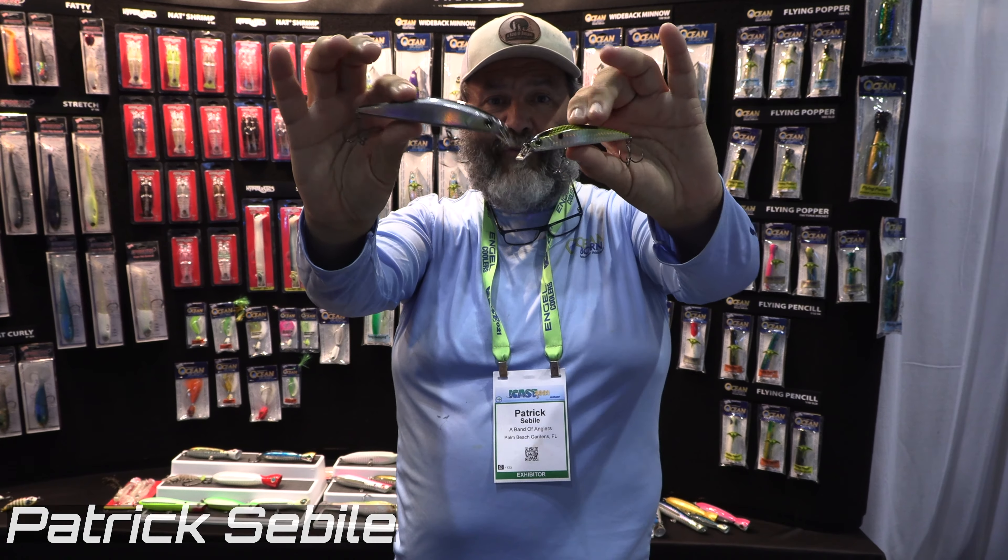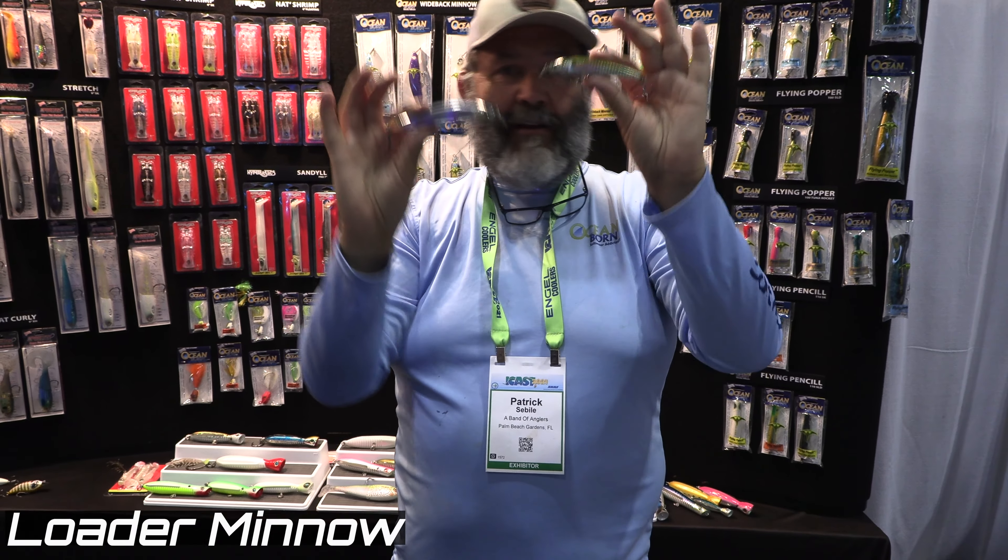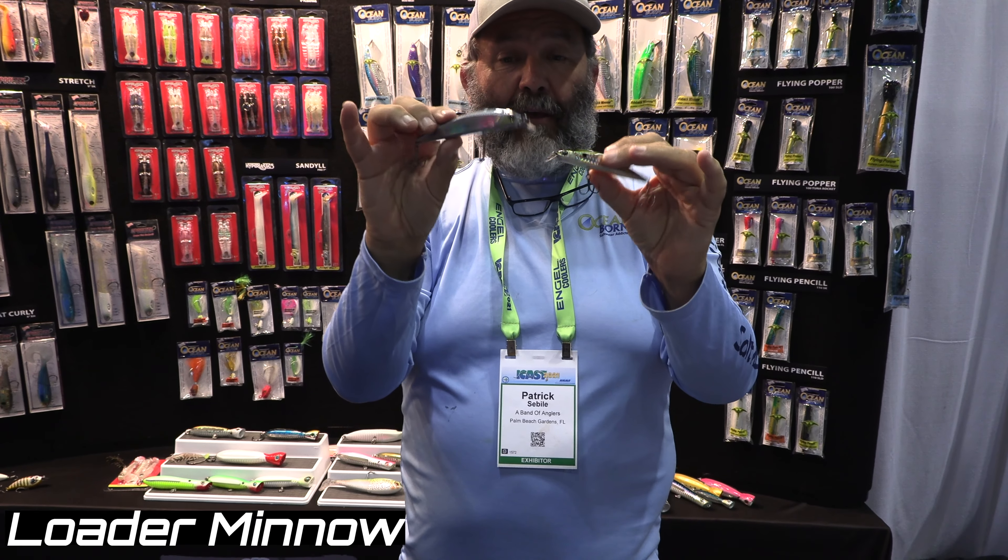I want to introduce these two beautiful minnows. That's the Lauder minnow — the 115 and the 95. Those are suspending jerkbaits.